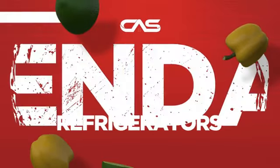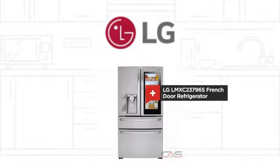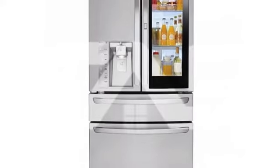Need a dependable refrigerator? Try this French door model from LG. It offers many features.